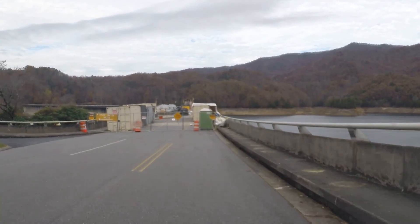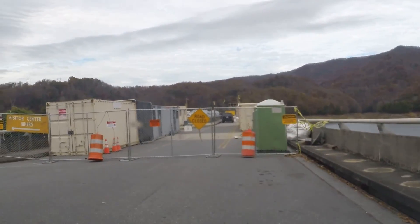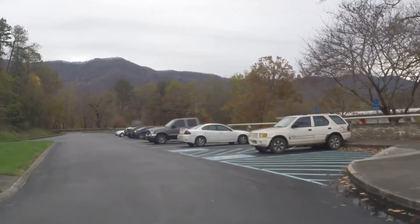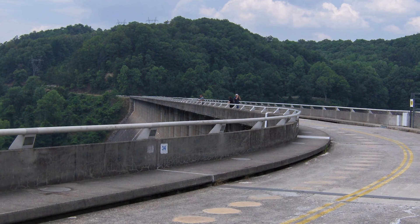When I arrived at the Fontana Dam, I was met by a metal gate. Currently, the Fontana Dam is closed to vehicular traffic; however, you are still able to hike across it. It just adds another two miles to your journey.